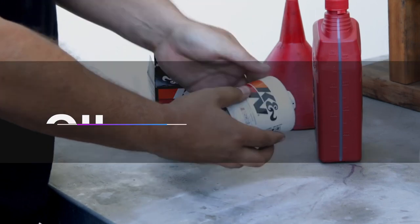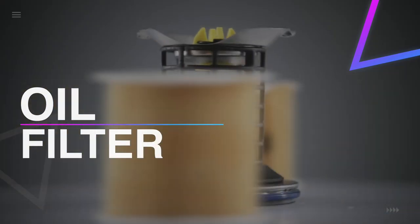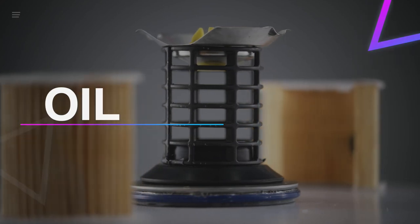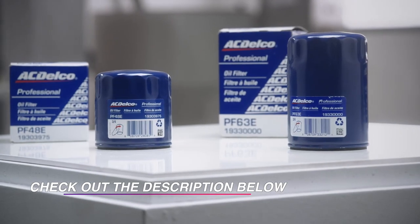Hello guys, welcome back to our channel. In this video we have listed the top six best oil filters in 2021 to help you find the right one for your needs and budget. So let's get started.